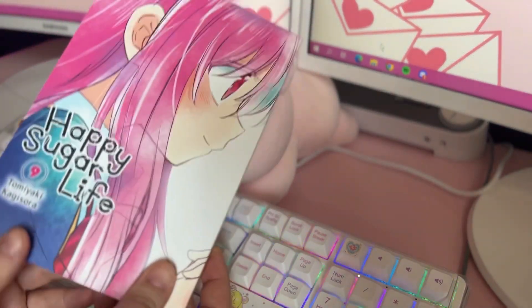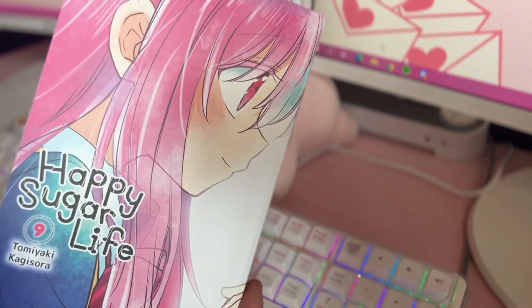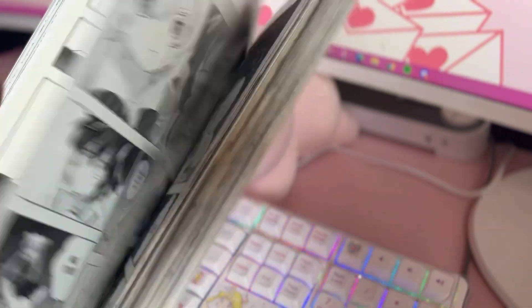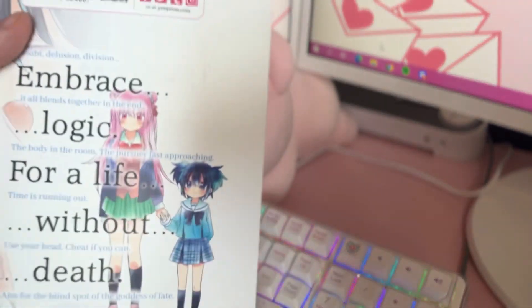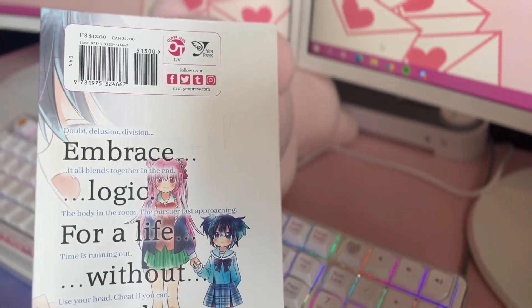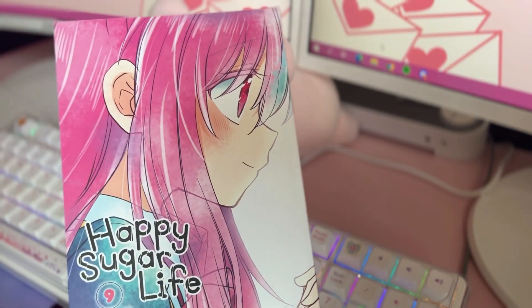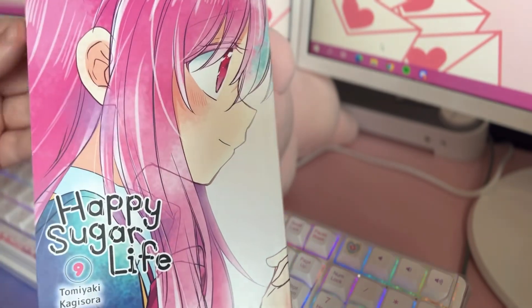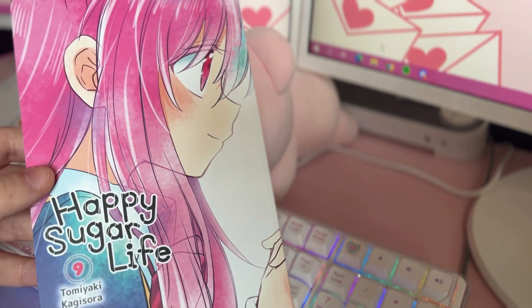I'm going to start with Happy Sugar Life Volume 9. I actually ordered this a few months ago and I finally got it. It is the last volume I needed for the series, so I've completed it. I think it has about 10 volumes altogether — not super long, which is kind of nice because it was easy to collect.